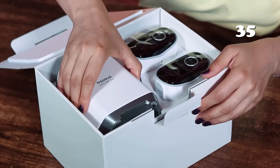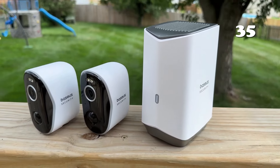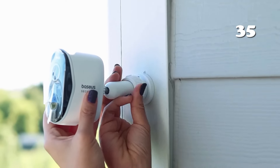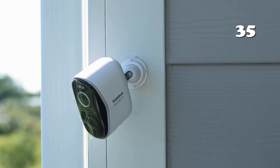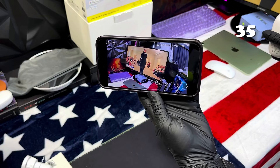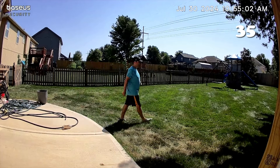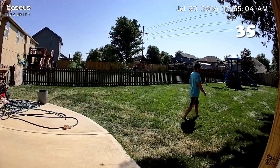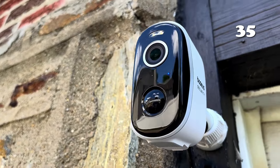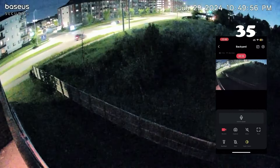Is your home truly protected even after the sun sets? The Baseus Wireless Home Security Camera Kit provides crisp 2K clarity even at night with a 145-degree wide-angle lens. Its standout features include a 210-day battery life, IP67 weatherproofing, and 16TB expandable local storage, ensuring uninterrupted protection without hidden fees. Easy installation and real-time alerts make this system a seamless, reliable choice for safeguarding your home.